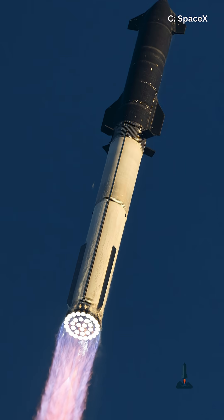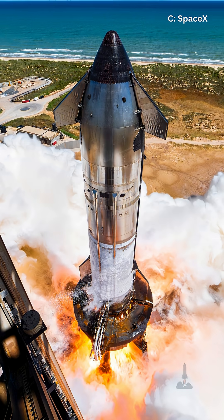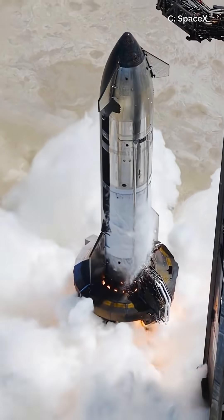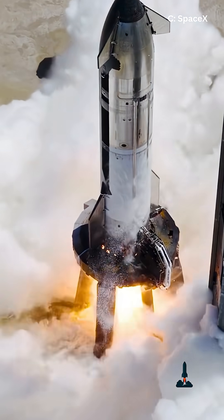SpaceX is back with Starship Flight 11. Let me tell you, this one isn't just another shiny hop into the sky. Nope. This flight comes loaded with major upgrades that could make or break Starship's path to Mars.